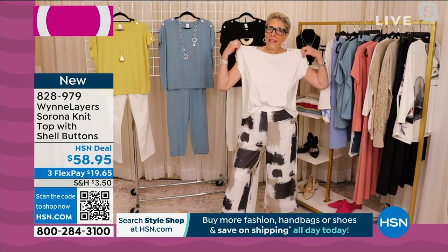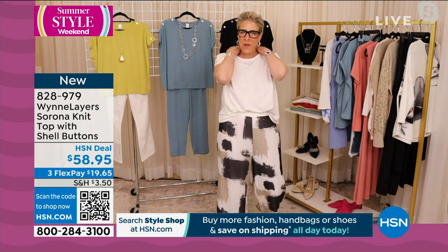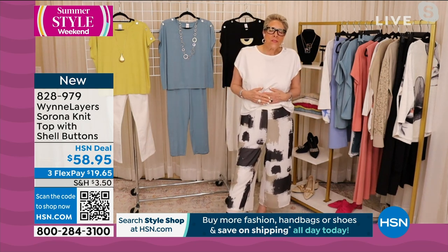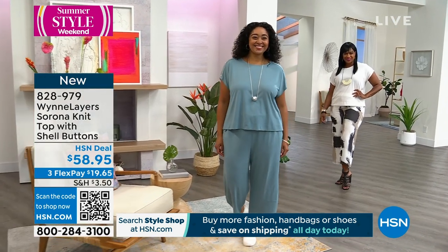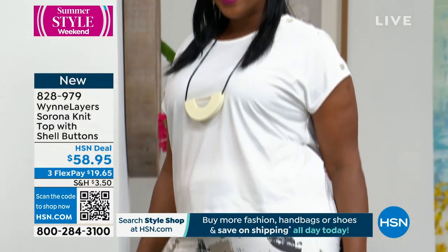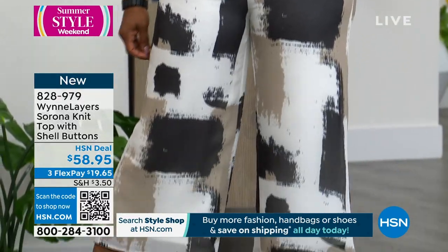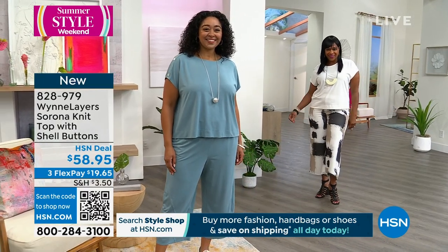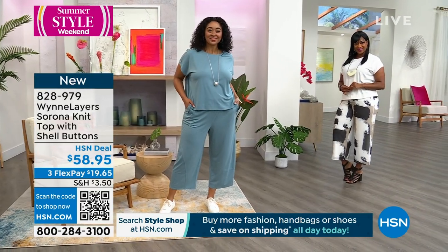It's a lightweight, easy piece with a nice open, almost bateau neck on it. The fabric is great — a soft fabric, but I like that it has the Sirona in it. It's a wrinkle-resistant kind of fabric, which I appreciate in the summer, except for the linen, which gives me the breathability that I want as well. I love it paired with our little print pants that you and I are wearing. These print pants are getting some love today.